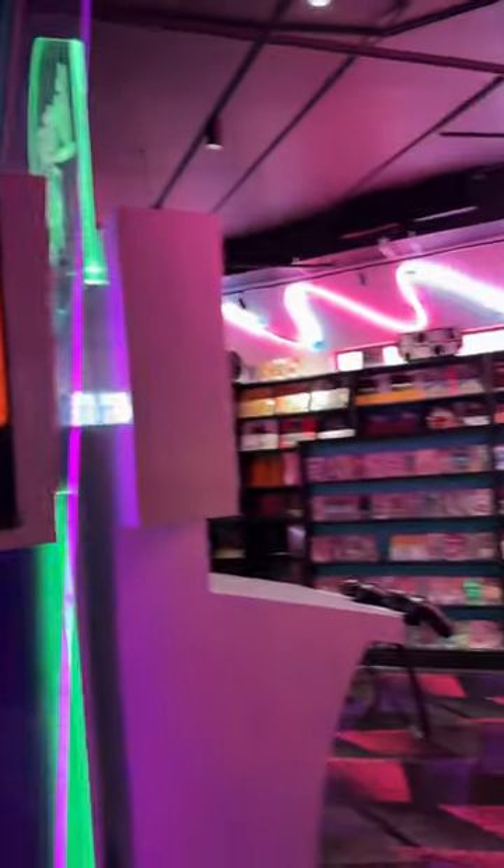Today we're at Limited Run Games in Cary, North Carolina, and I want to take you guys with me to take a look at what they have on the shelves.